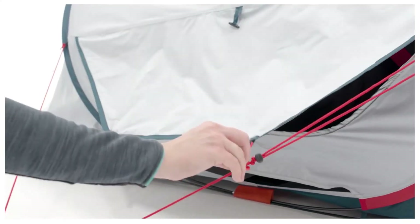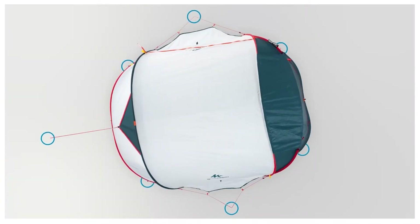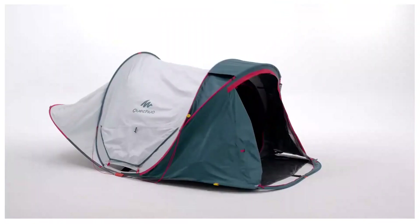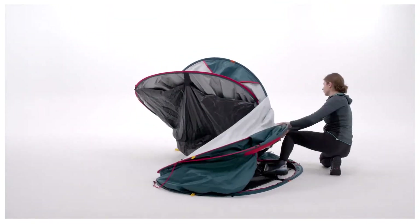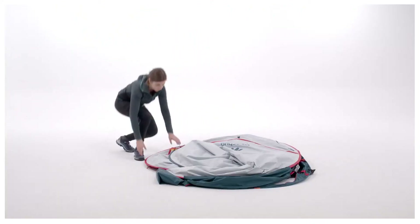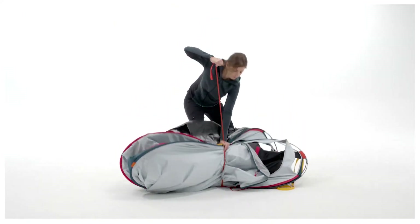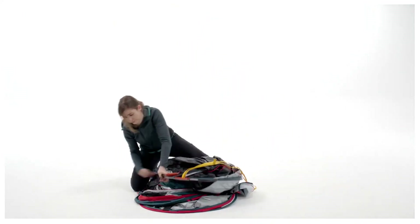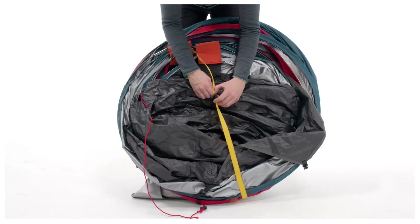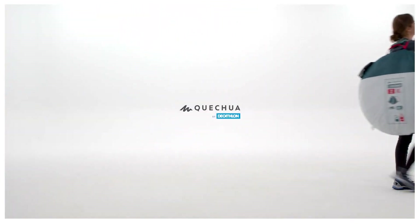Quechua 2 Seconds tent. Kipping under canvas is a fundamental part of the festival experience, but pitch up after dark and you could be fumbling till sunrise. For rapid erection at any hour, book a stay in this effortless shelter. Freed from its circular carry bag, it pops into position in two seconds flat. Peg in the lines, pop your bags on the porch and reward yourself with some well-earned shut-eye. And when dawn does come around, the fresh and black lining blocks heat and light, to keep you and your companion dozing in dim conditions. Who needs glamping?